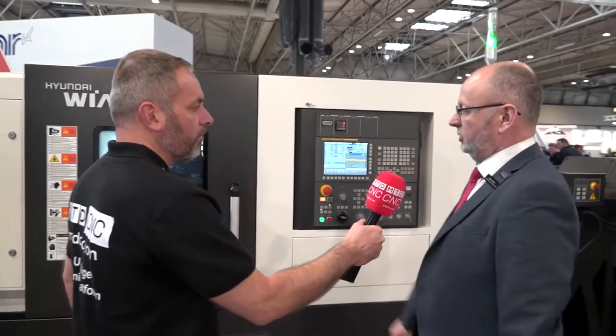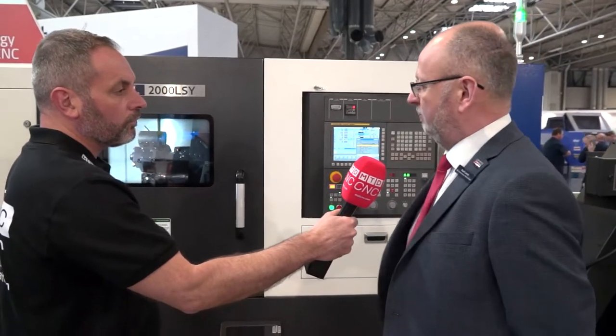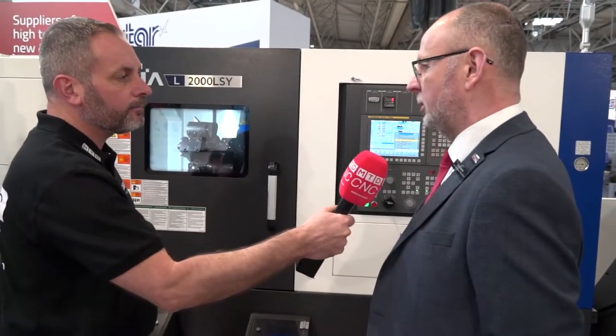Moving on — a new product from Hyundai Weir, first shown in the UK this week: the L2000LSY, a subcontract product type machine for automotive tiers, y-axis lathe, 8-inch chuck. Is it new?